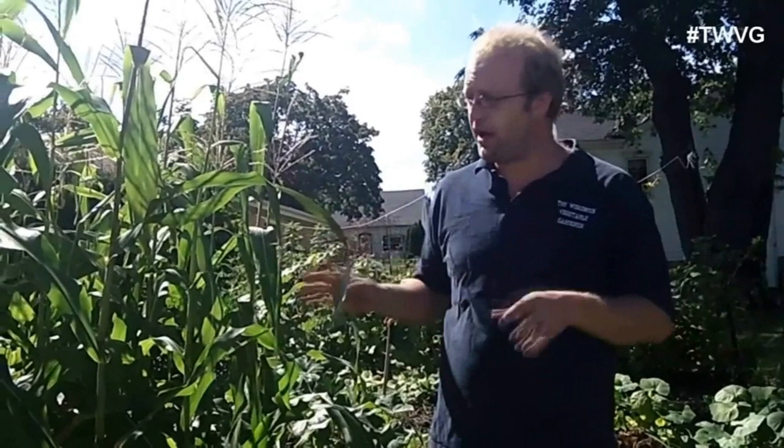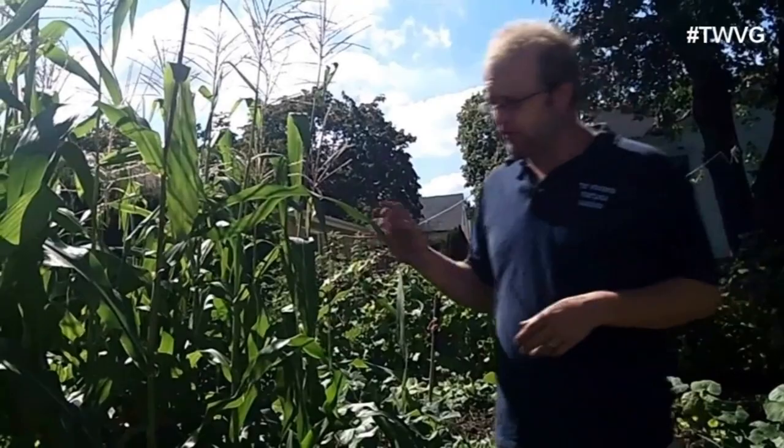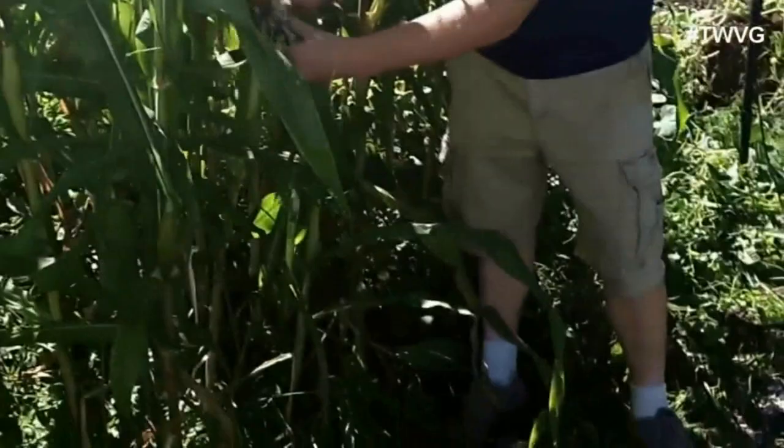But this is something we couldn't have done earlier. Many years ago we had problems and struggled, but we were able to become very successful. Now I talked about reasons why you don't want to grow stuff in the same spot year after year, and this is a perfect example with this Country Gentlemen heirloom sweet corn.